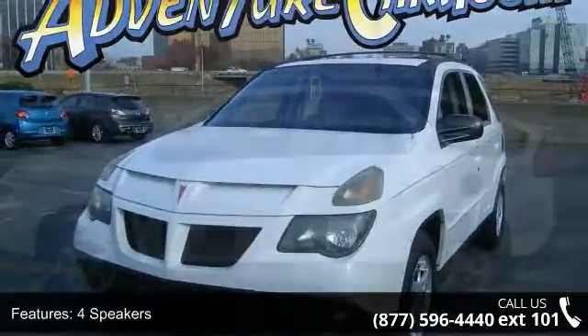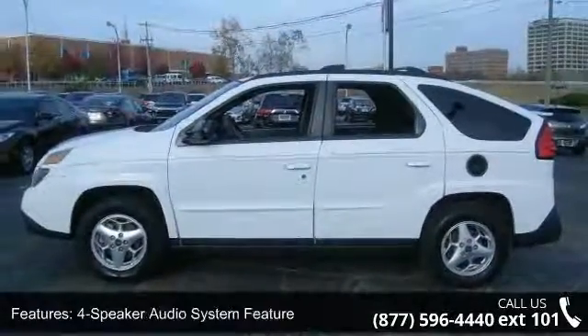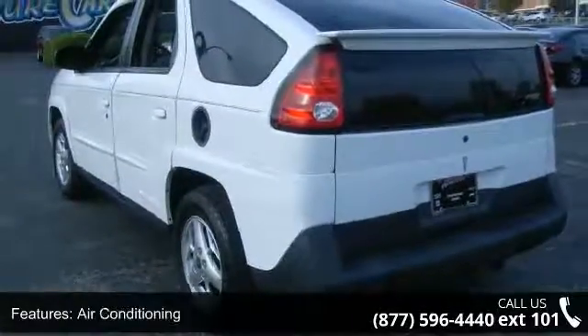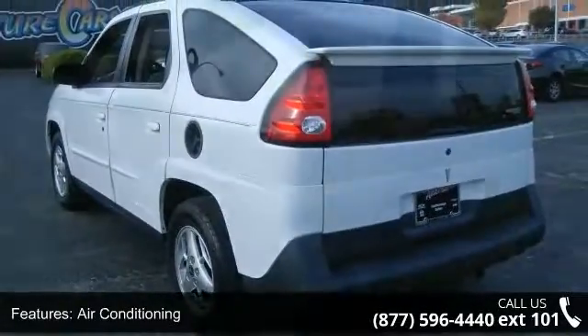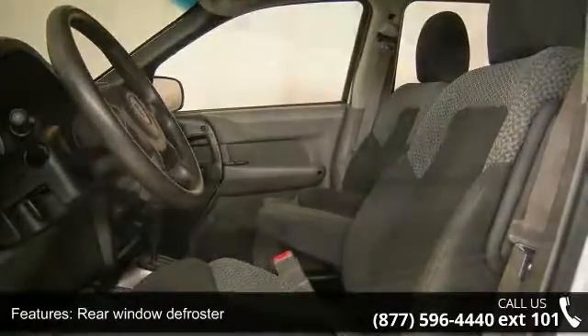Some of the top features included with this vehicle are a four-speaker audio system, air conditioning, rear window defroster, power driver seat, power steering, power windows, remote keyless entry, four-wheel independent suspension, and speed sensing steering.